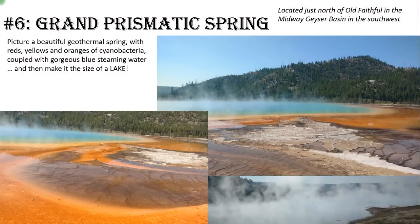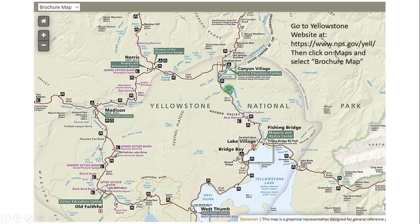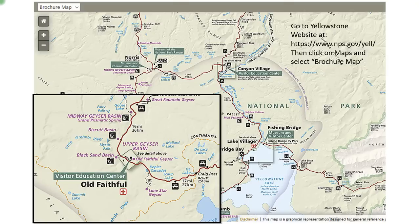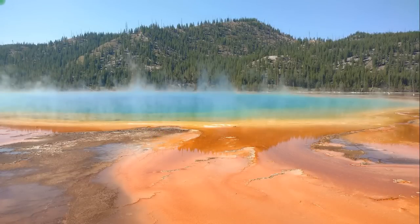Number six: the Grand Prismatic Spring in the Middle Geyser Basin — pretty amazing. We saw a lot of these hot springs in the park with really cool deep blues in the middle where the water is hotter, and cyanobacteria coloration on the sides. But what made this place amazing is its size — it's the size of a lake. It's huge, and it's located just north of Old Faithful down in the southwest corner of the park.